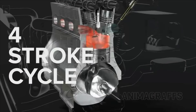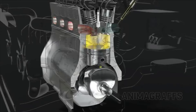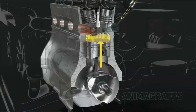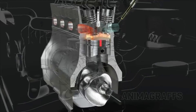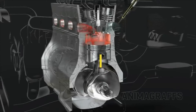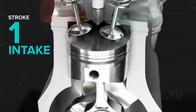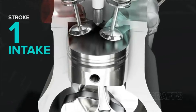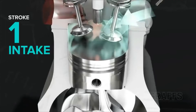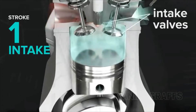The four-stroke cycle. When a piston travels to the end of its range, whether up or down, that's a stroke. Car engines use a four-stroke cycle, and it goes like this. First, intake. The piston descends, sucking an air-fuel mixture into the cylinder through the intake port, with both intake valves open.